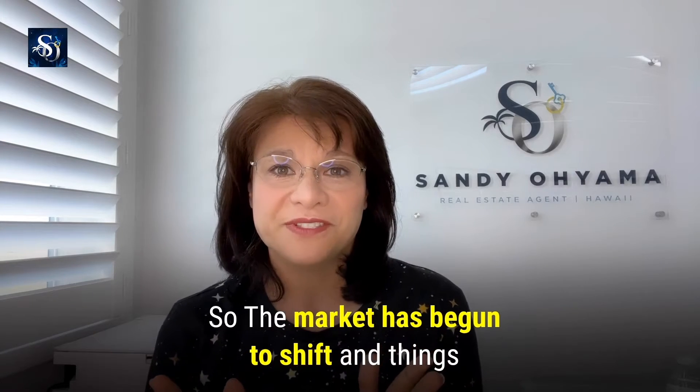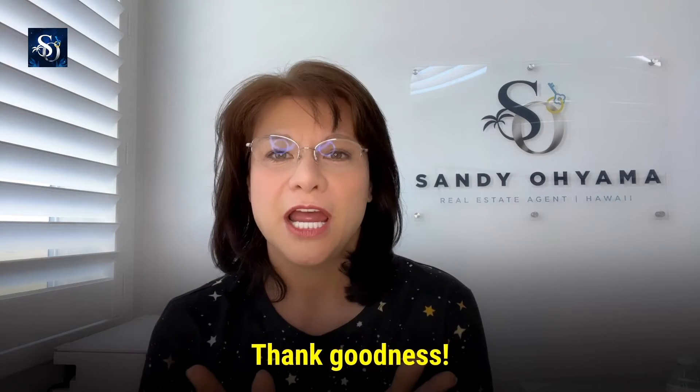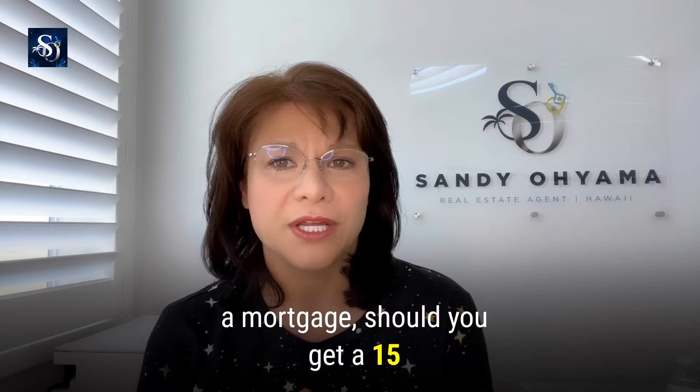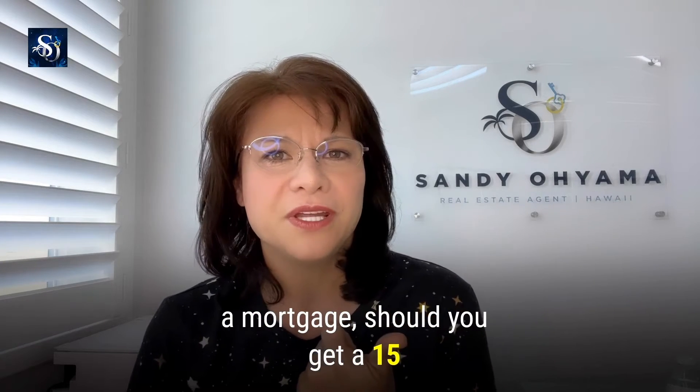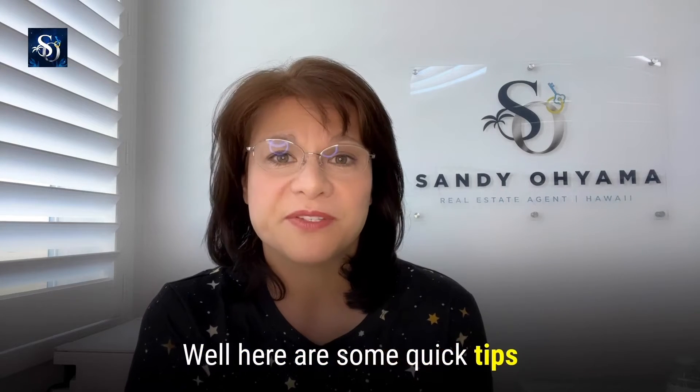The market has begun to shift and things are getting a little bit easier for buyers again. So if you're thinking about getting a mortgage, should you get a 15-year mortgage or a 30-year mortgage? How do you even decide? Here are some quick tips for you.